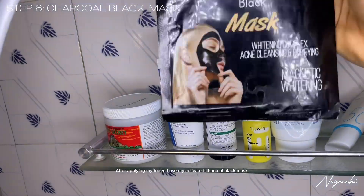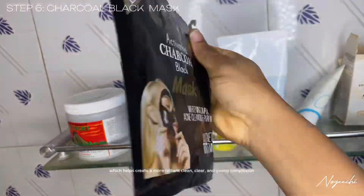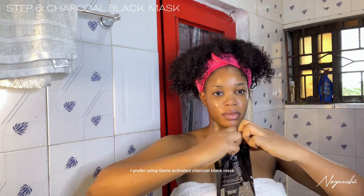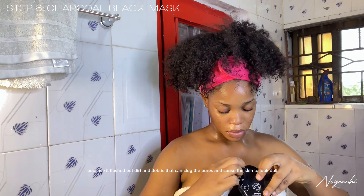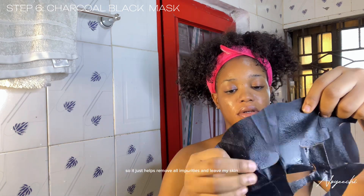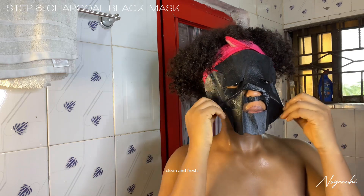After applying my toner, I use my activated charcoal mask, which helps create a more radiant, clean, and youthful complexion. I prefer using Gavia activated charcoal black mask because it flushes out dirt and debris that can clog the pores and cause the skin to look dull. It removes everything and leaves my skin clean and fresh.